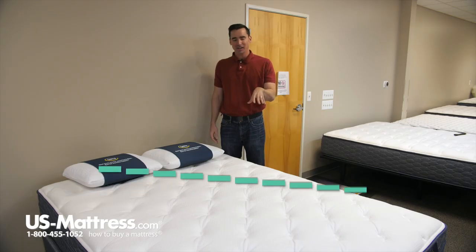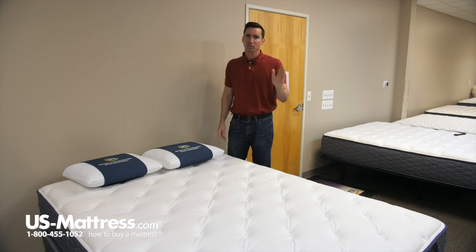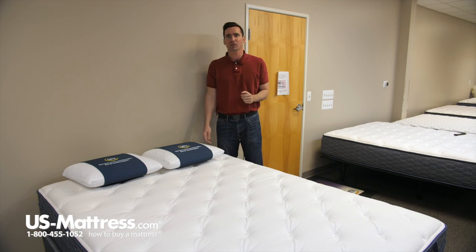This is the Serta Sleep True Alverson Firm Eurotop. This has got a comfort scale rating of a 3.5, so if you're looking for a mattress that's going to offer you a bit of comfort for body contouring and you still want something that's going to have a nice, solid underlying feel, then this is going to be a great way to go. Our scale goes from 1 to 10, with 1 being the most firm and 10 being the most soft, so a 3.5 is basically exactly what I just described.